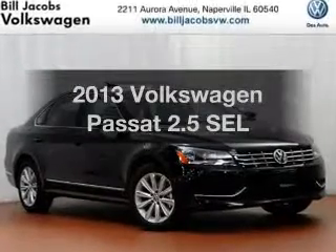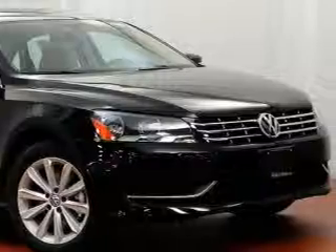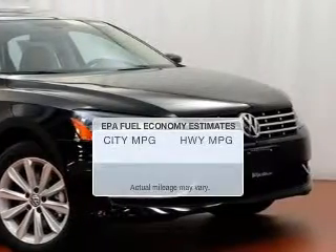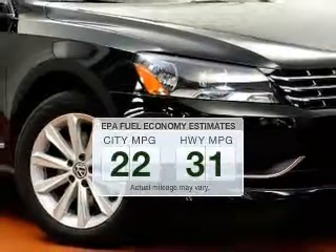Introducing the 2013 Volkswagen Passat — everything you need under one roof with this great vehicle. Low emissions and good fuel economy offered in this vehicle are important to you and to the environment.